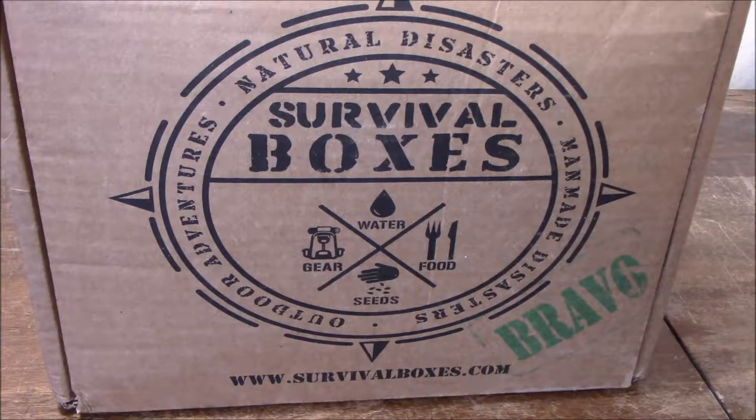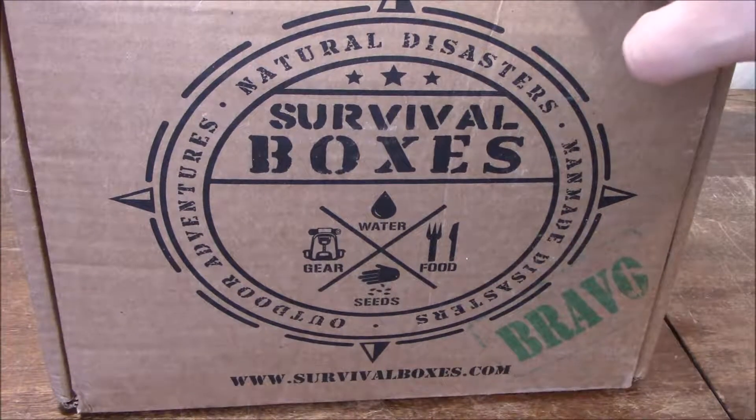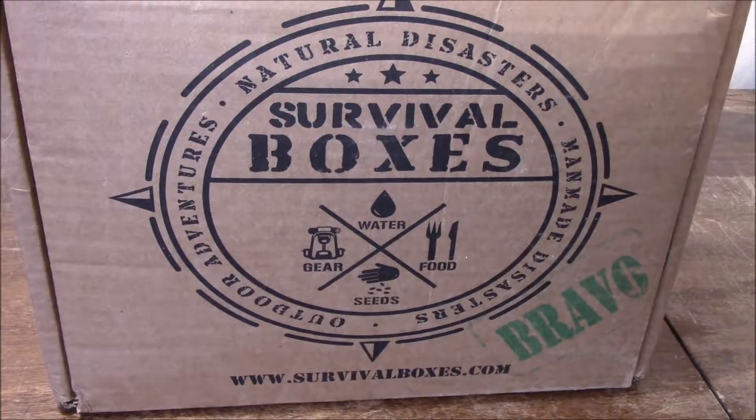Time for our second box in our three-month review of the Survival Boxes Bravo. This is the food box they offer, as opposed to the gear and food or just the gear box. This is April 2017, so let's take a look inside.